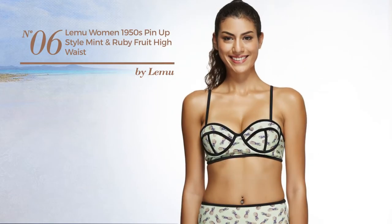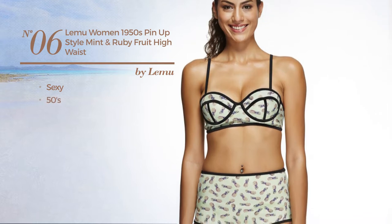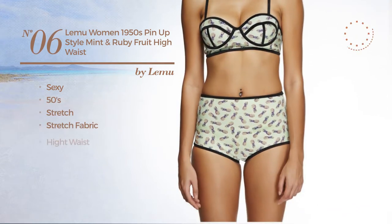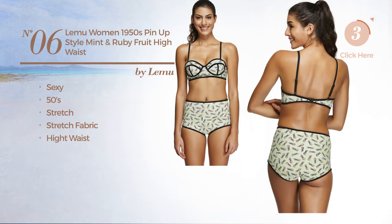Number 6, featuring a sexy 50s inspired design, crafted from stretch fabric, with a high waist. Available in two other colors.